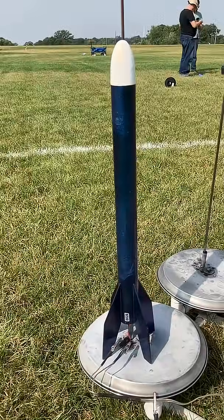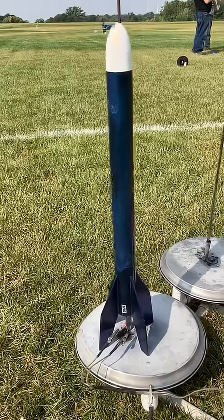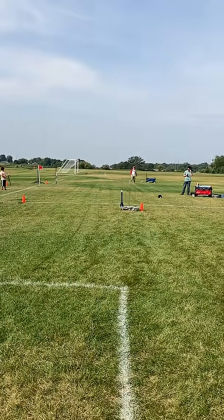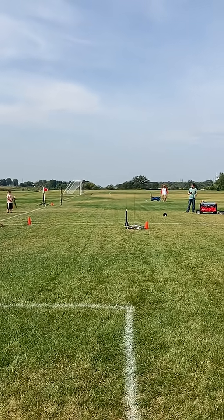Here's my Big Bertha. I'm gonna put a D16-4 in this. It is a little bit heavy because I've got a 40-foot streamer, but let's give it a D16 boost. It's got a D16-4 in it. Skies are clear, the range is clear to launch. Launching in 5, 4, 3, 2, 1, start.